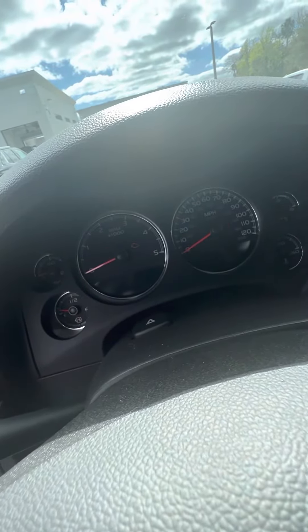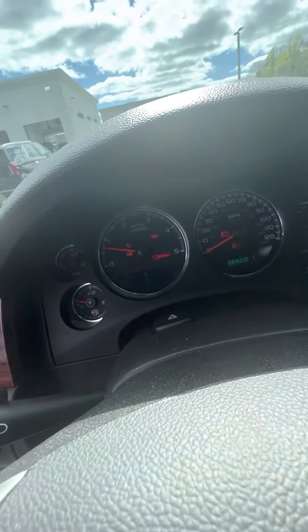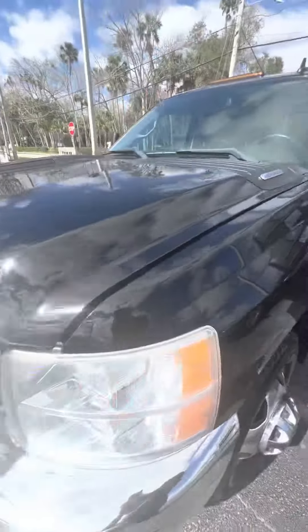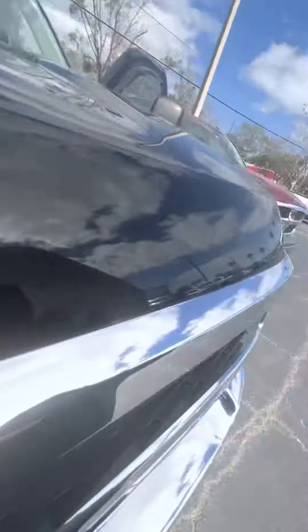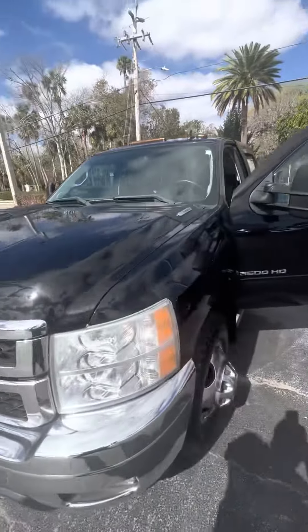I'm going to do a startup for you. As you can see, it starts up easy. Lights all go away. Pop the hood for you. As you can hear, she runs real nice.